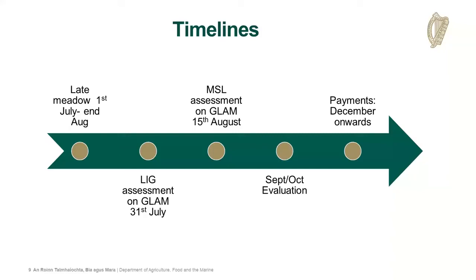Just the key timelines to reiterate: if you're talking to farmers over the coming days and they're availing of the late meadow option and thinking of cutting, it might be worth waiting until the first week of July when they can send in a geotagged photo and claim it. The league assessment has to be in by the 31st of July. I know there are some concerns about the timeframe, and some advisors will have more approved applications than others, but once you do one or two assessments it will probably get quicker as you get to know the species and the process.